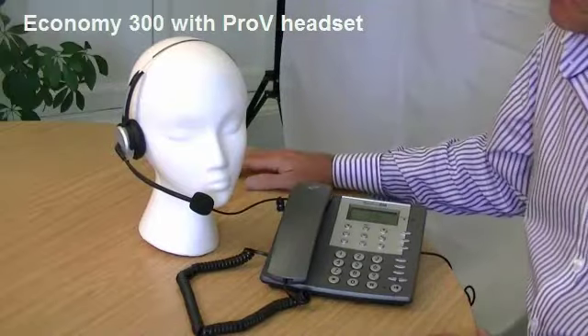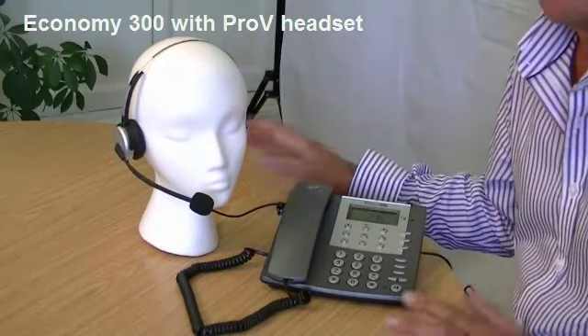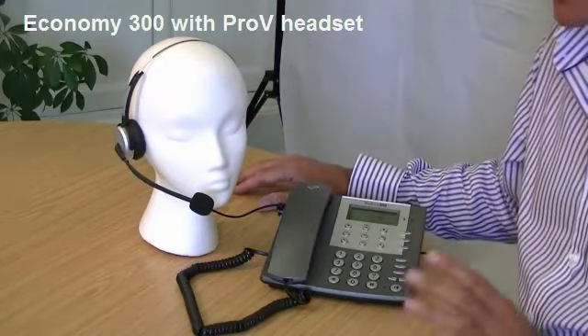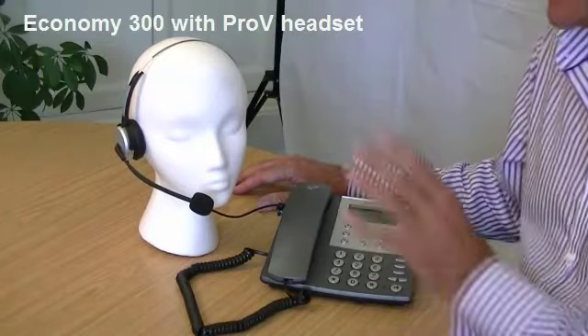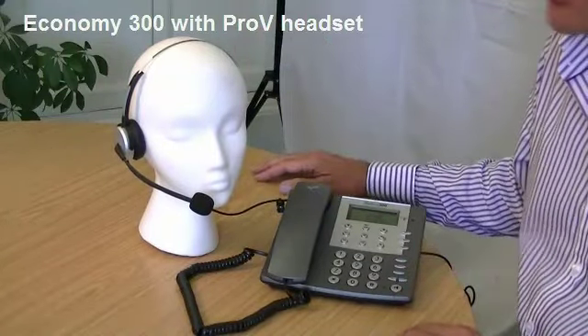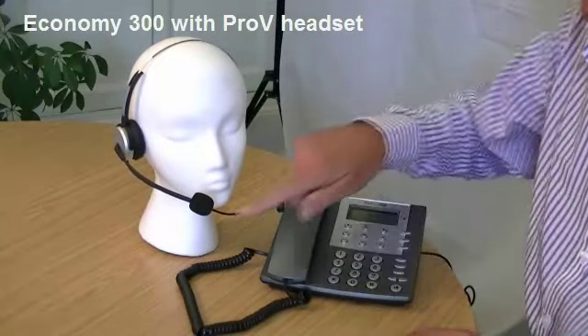The headset — again, it's an entry-level headset. When we say entry-level, we do not mean cheap. We mean good quality, professional grade, and does the job. It's our first headset in our range. It's the Pro-V, and it's noise-cancelling — that's the microphone.